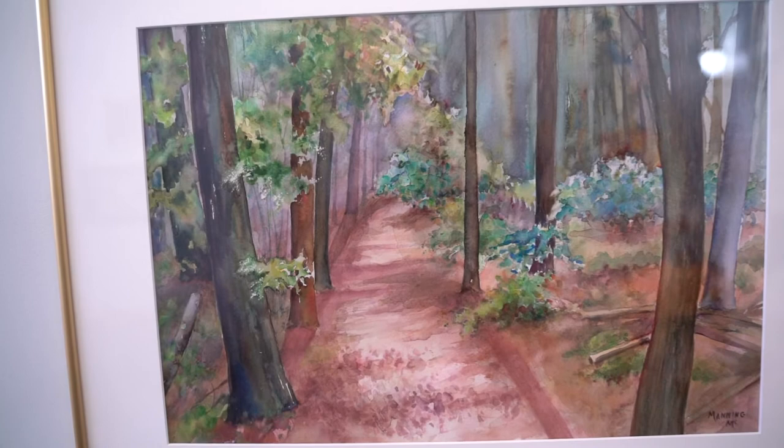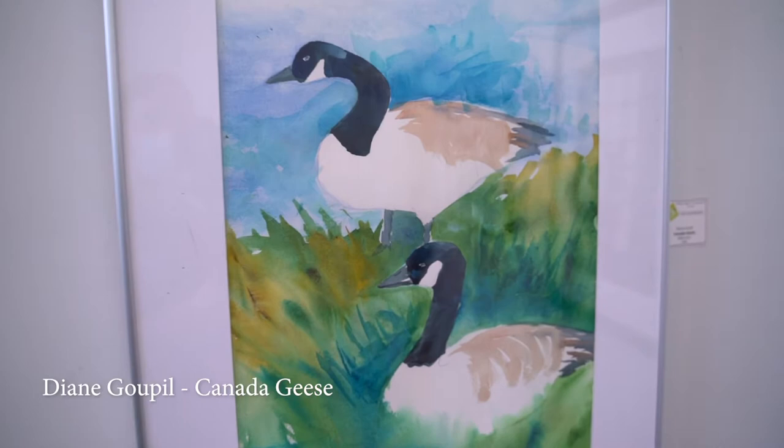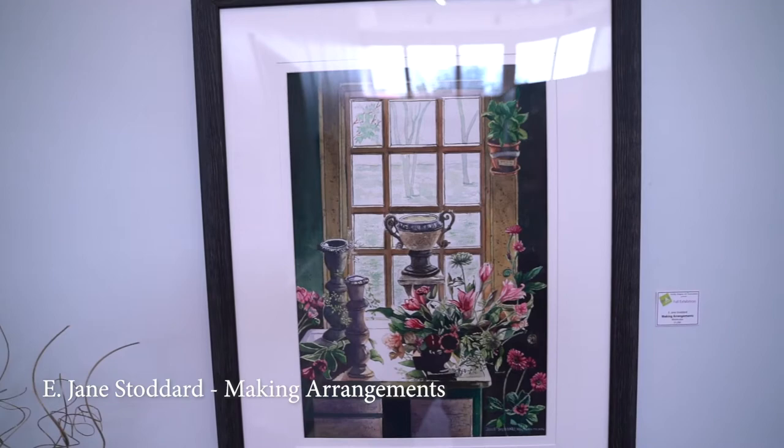Another watercolor is next by Diane Guppel, titled Canada Geese. Two more watercolors complete the back gallery. They are by Jane Stoddard, Making Arrangements, and Jean Jane, Dreaming of Banff.